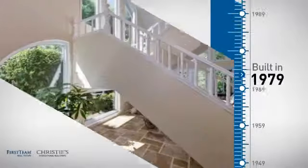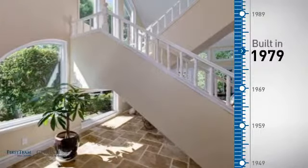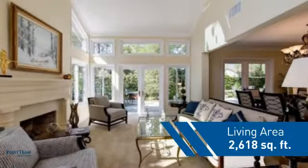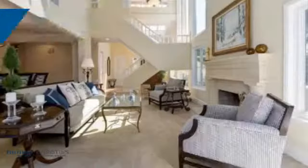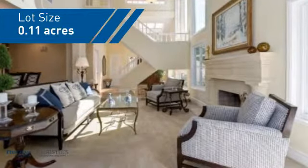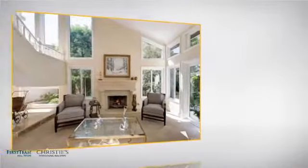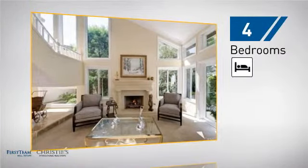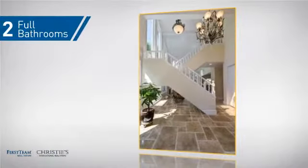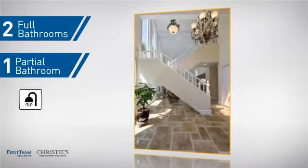This property was built in the late 70s and features over 2,600 square feet of space, giving you a spacious layout to play host or kick back and relax after a long day. Inside you'll find four bedrooms so everyone has a private space to come home to, as well as two full bathrooms and one partial bathroom.